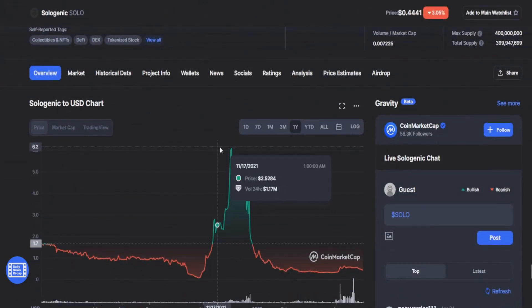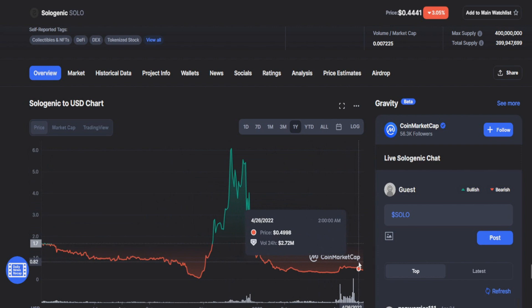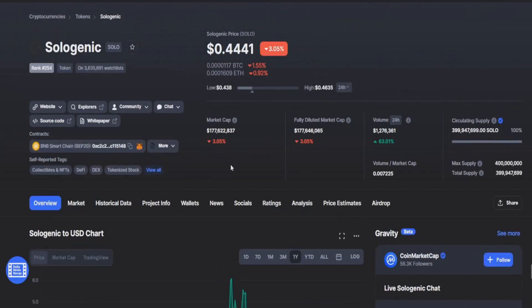If we take a look at the charts, we can see that this coin had a huge correction. Back around December 1st we were at like $6 and now we're only at like 44 cents — that's already a 15x from all-time high.